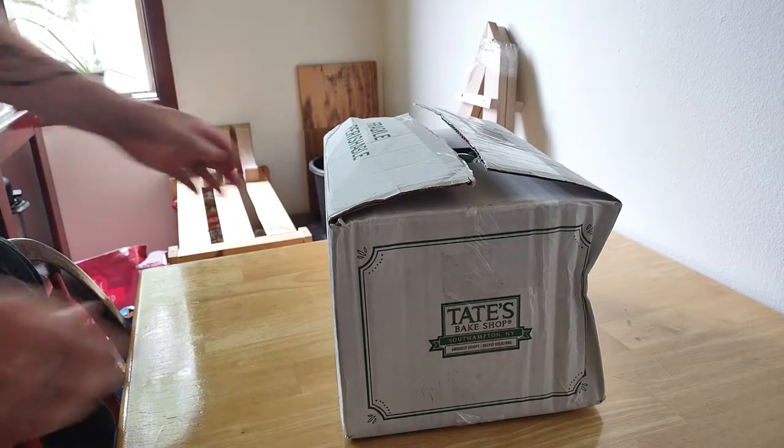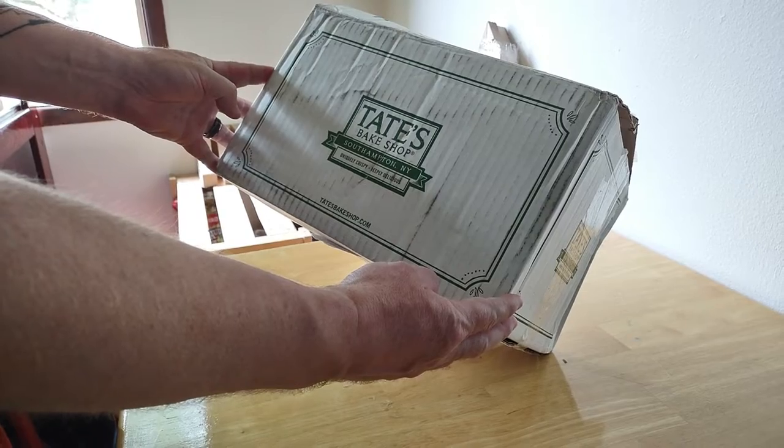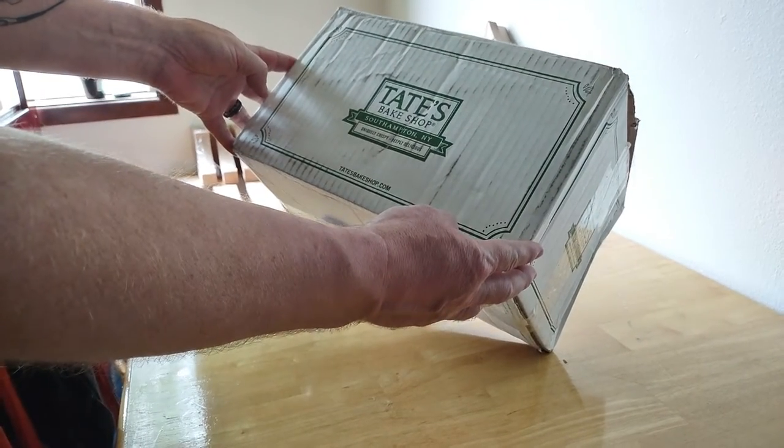All right, I got my cookies. This is Tate's Bake Shop, Southampton, New York. Unique, crisp, delicious.